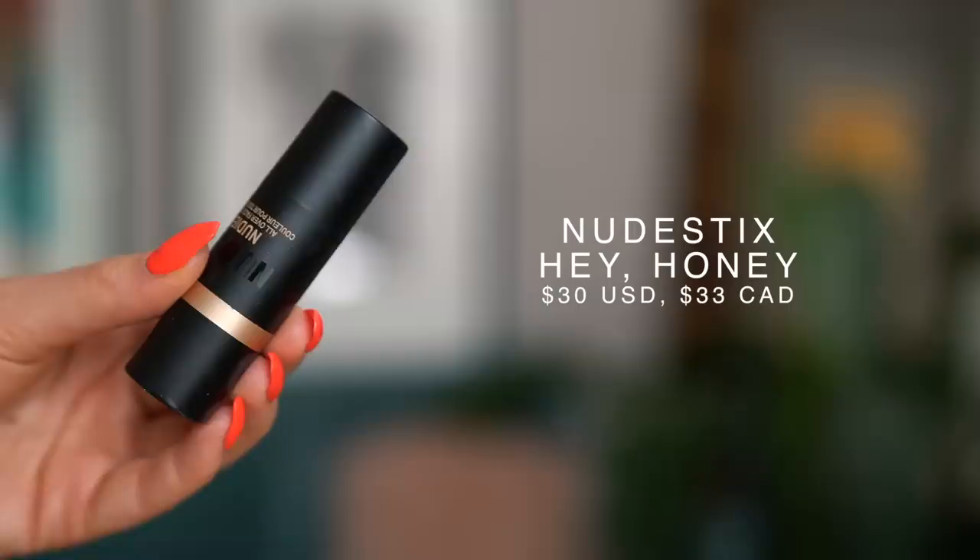For my highlighter, I'm all about cream and liquid highlighters for the summertime. This is the Nudestix Cream Highlighter — the Nudies All Over Face Color in the shade Hey Honey. I'm just going to take this on my finger — it's a really pretty golden color. If you're very fair this may be a little bit too gold, but if you're my shade or deeper it will work beautifully because it's quite sheer, so it doesn't look like a gold stripe — it just gives you a golden glow. I'm putting some right on the tops of my cheekbones for a glossy golden glow effect.